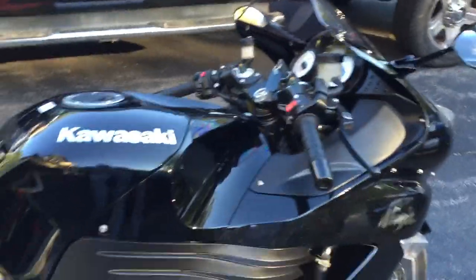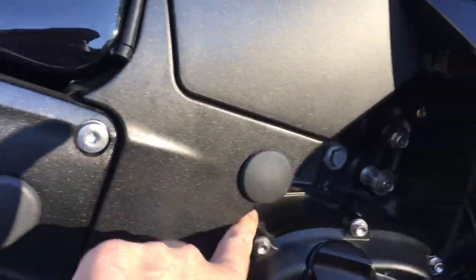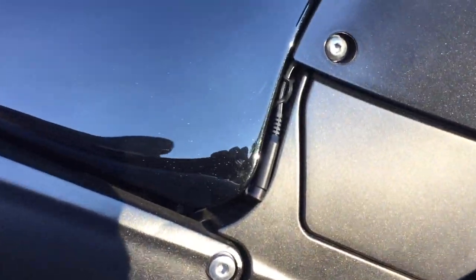The only thing I've done to it — and it's not really a mod — I put the rubber frame plugs in to cover up the holes. And I installed a pigtail just to keep it charged on the battery. But other than that, it's bone stock.